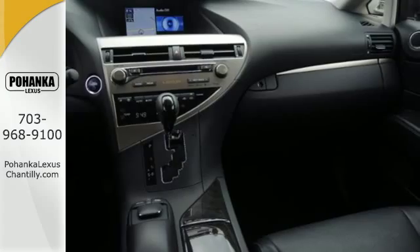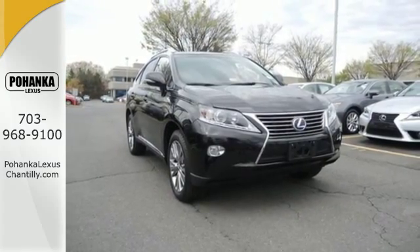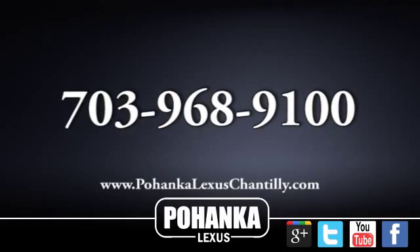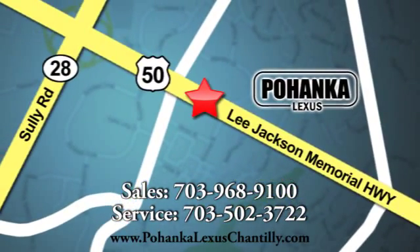This RX 450H is waiting for you. Test drive it today. Call us now for more information on this vehicle or visit today. We're conveniently located at 13909 Lee Jackson Memorial Highway in Chantilly.